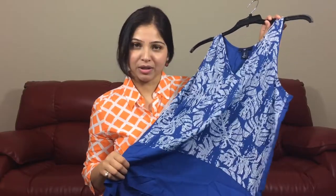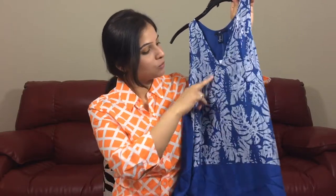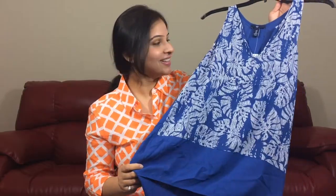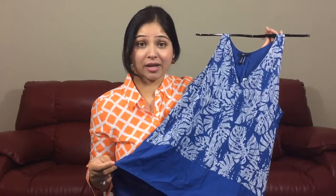This is another sleeveless top that I got, very similar to the previous black one. It's a beautiful blue color with some white printed stripes. Because it's a lighter shade you can see the pattern better. The pleat at the back is more visible too. I love it for breezy summer afternoons and I can't wait to try it with white denim, regular denim shorts, or capris.